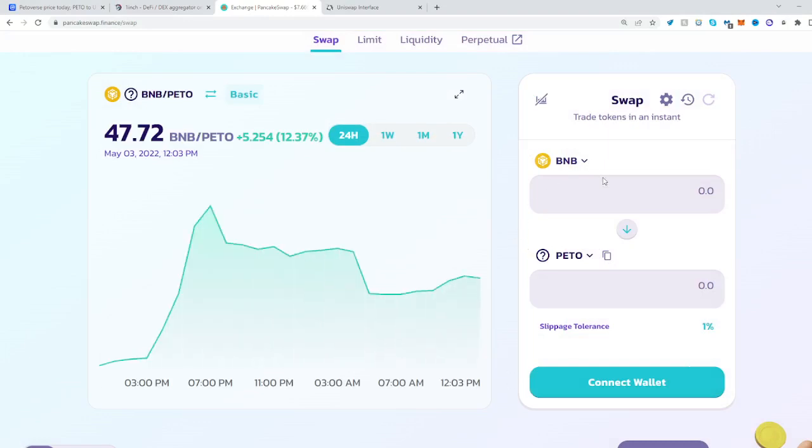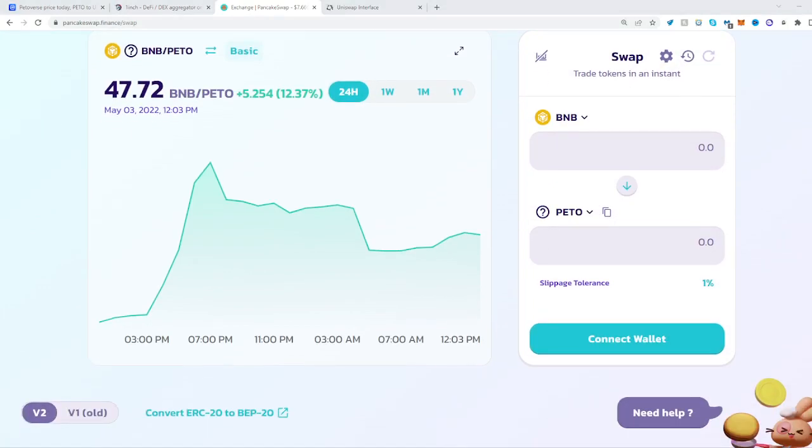And that's it. All you have to do is have some BNB to swap over to PETO. That's it. Hope this helped. Happy swapping.